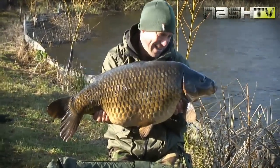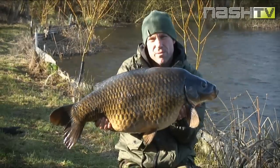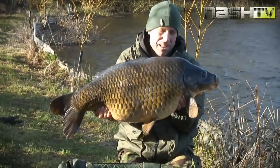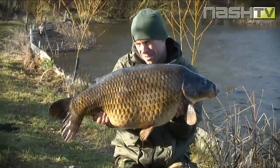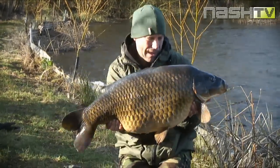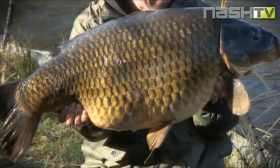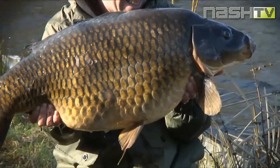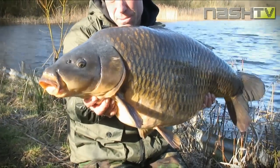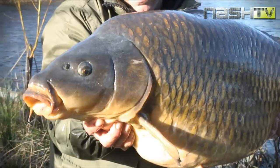And there she is. Absolute stunner. It's my 5th English 40-pound common carp. What a pleasure, what a beauty! I thought we'd won our English common from Green Agers. So happy with that.